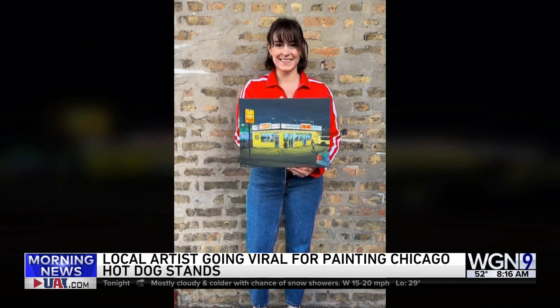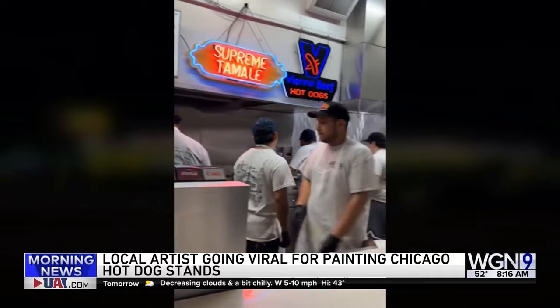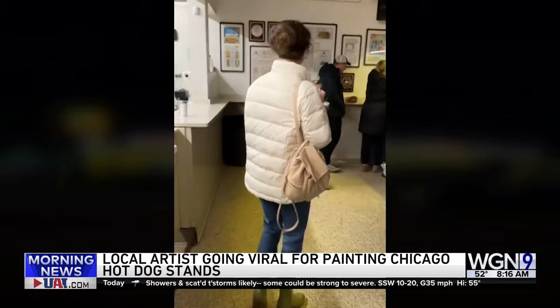Julia Hagen is a local artist on a mission to visit as many Chicago hot dog stands as she can and then recreate them. Julia Hagen is doing a series of paintings called Every Last Stand, and her work is going viral. Good morning, Julia — thanks for being here this morning. Thank you for having me.